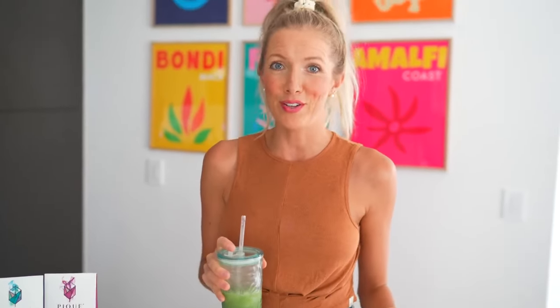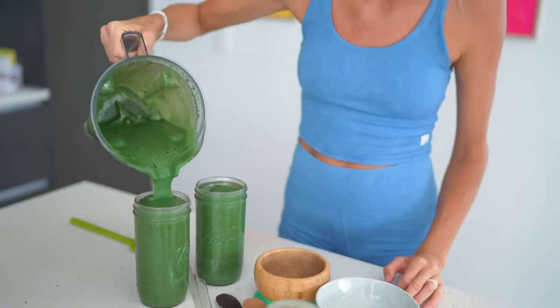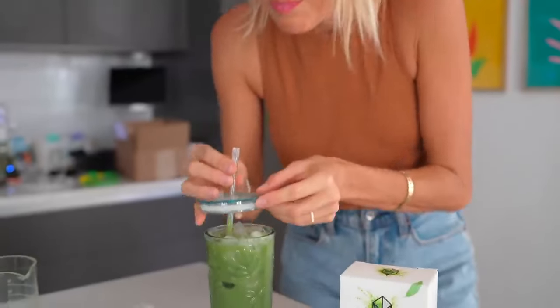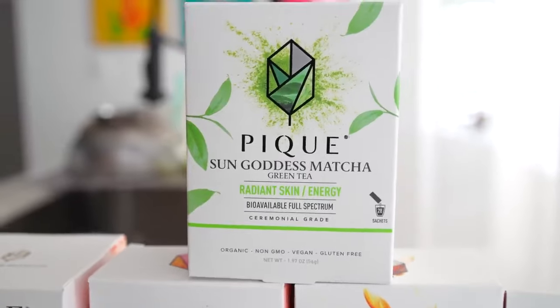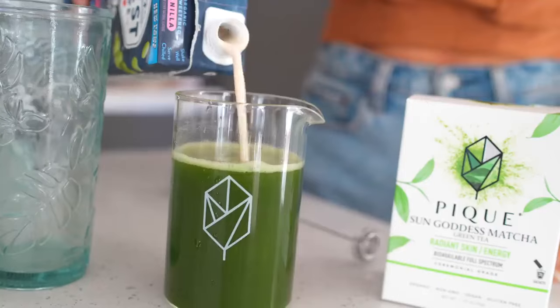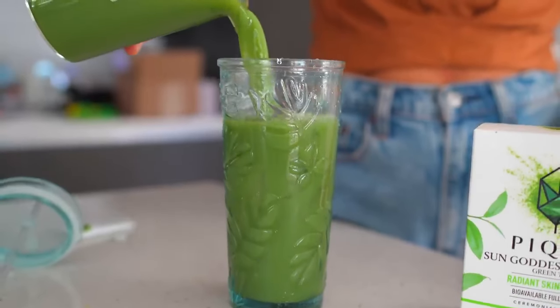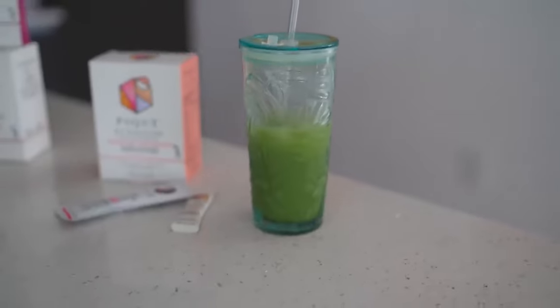You guys know I'm about all things green — from green juice to green smoothies to green salads to even the occasional green tea or matcha. Right now I'm enjoying Peak Sun Goddess ceremonial grade matcha. It seriously gets me in the zone and focused, and it's amazing for your skin too. Matcha contains catechins which help your skin appear firmer and brighter, and it includes chlorophyll which is great for skin clarity.